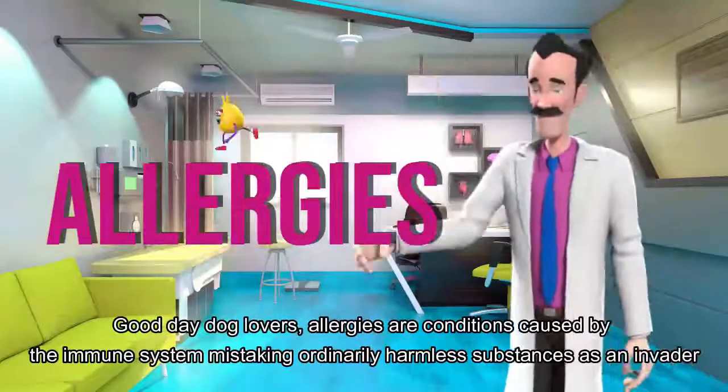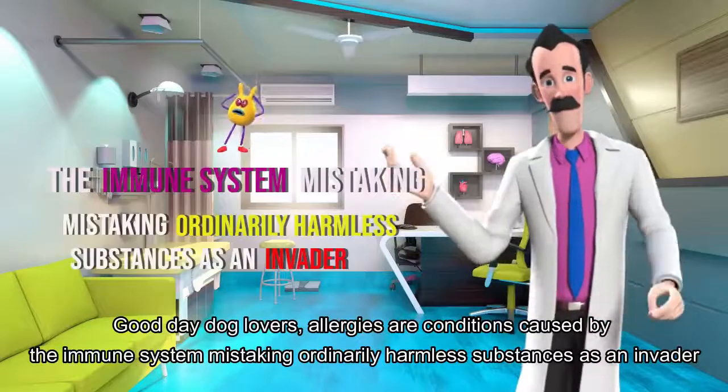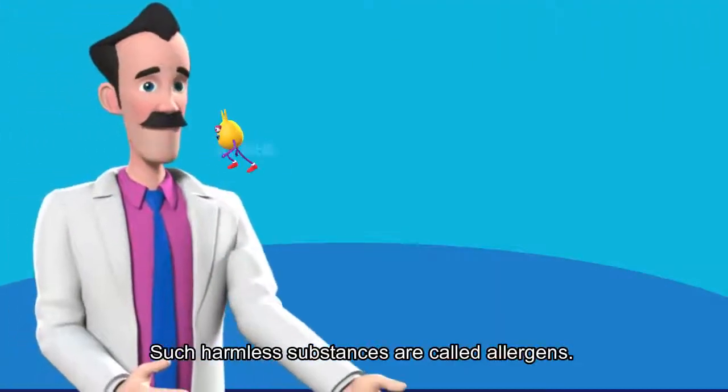Good day dog lovers. Allergies are conditions caused by the immune system mistaking ordinarily harmless substances as an invader. Such harmless substances are called allergens.